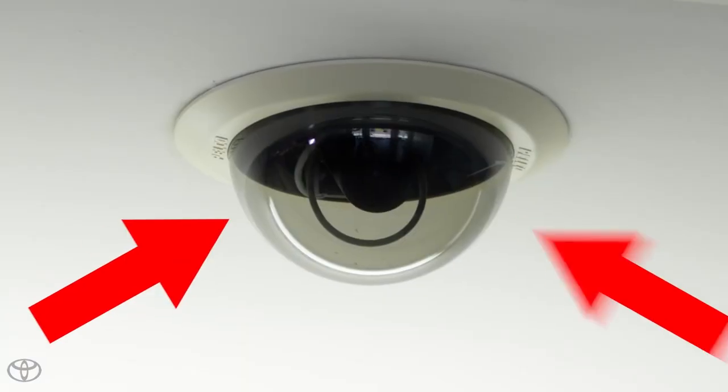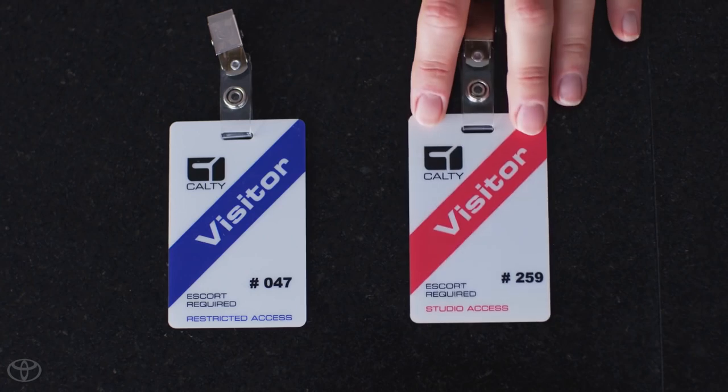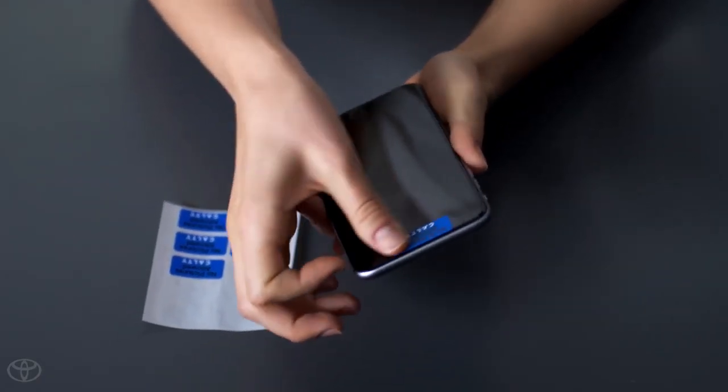Do you have an appointment? Maximum security. Blue badge? Stay in the lobby. Red badge? All access. Phone camera — it gets taped over. Let's go.